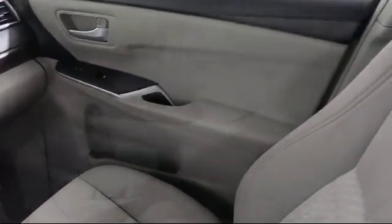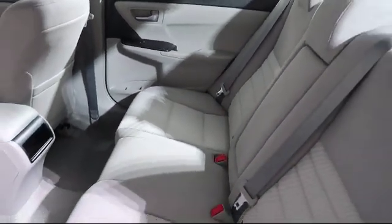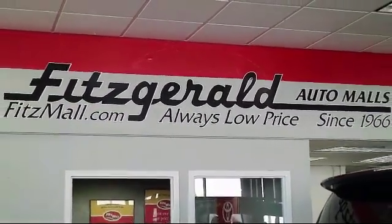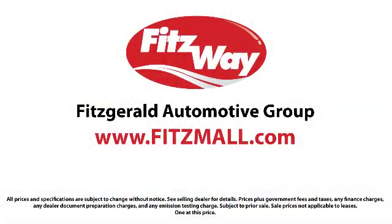As the first and only automotive group in North America having achieved the ISO certification, you can buy with confidence knowing that you're in the best possible hands. The Fitzway puts you, the customer, first — honesty, respect, and total commitment to customer satisfaction. That's the Fitzway.